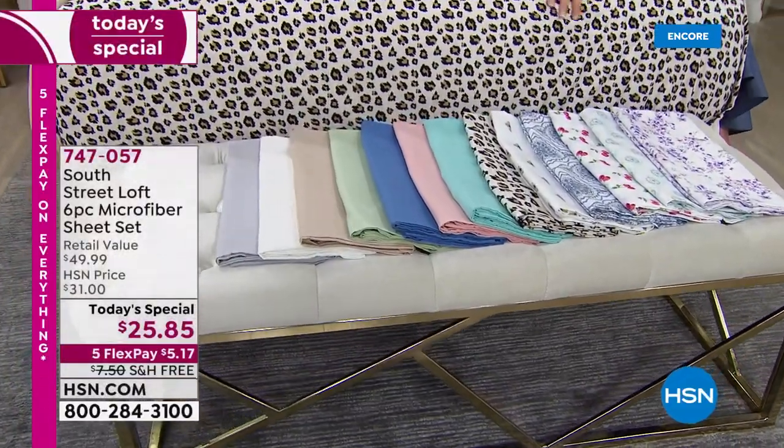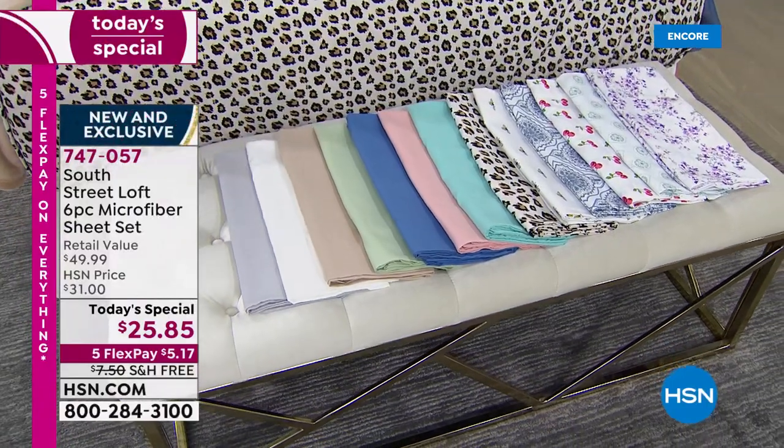It's for any size: twin, twin XL, full, queen, king, California king — that's every size out there.